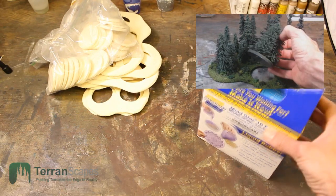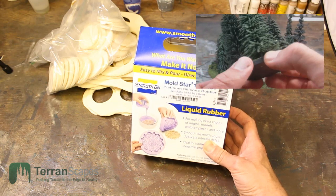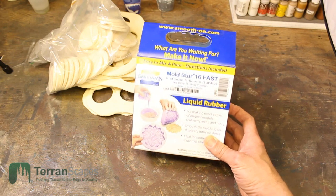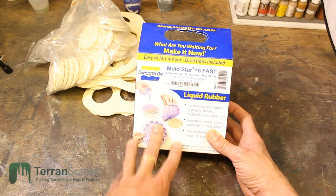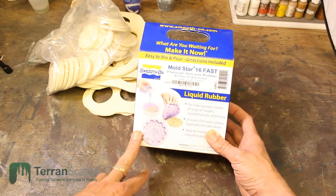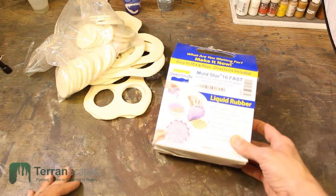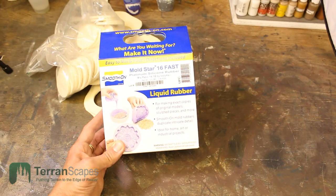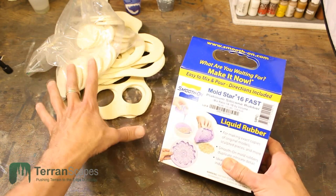And as a special treat, Smooth-On has provided, as part of a promotion, one trial size of Moldstar 16 fast silicone rubber. This is a one-to-one mix ratio silicone rubber for mold making — very similar to the first mold rubber I used, which was Umu, but this is a platinum silicone rubber, so it's going to give you much better performance. I'm coupling it with the disc bases in case you want to make copies. If you've been curious about platinum silicone rubbers, this is a great way to try it out.